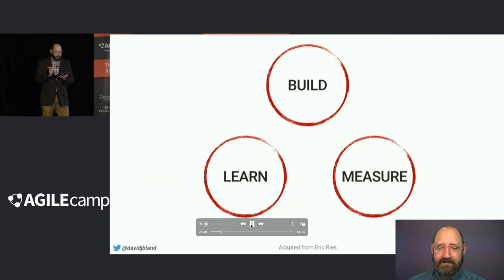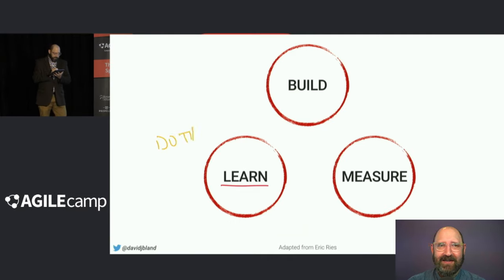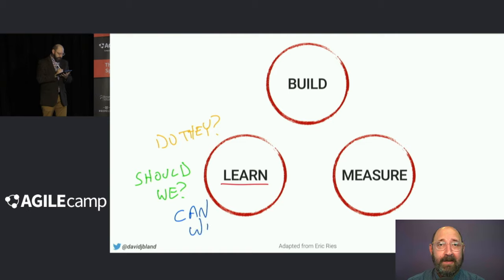I'm going to play this a bit for you, a little faster than real time. You'll notice how I start underlining and explaining things. Here I'm saying we want to start with 'learn' in the build, measure, learn loop. Then we want to ask some questions like 'do they?' and I start describing desirability. Then I write 'should we?' and start describing viability. Then I write 'can we?' and start describing feasibility. I'm changing colors on the app and writing in all caps to slow myself down and not completely scribble, because I'm nervous on stage in front of hundreds of people. It does take a bit of courage to live draw in front of a bunch of people.